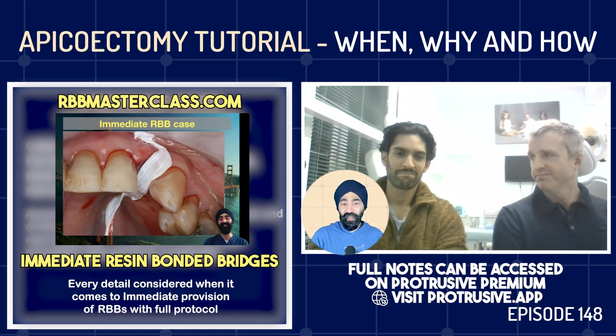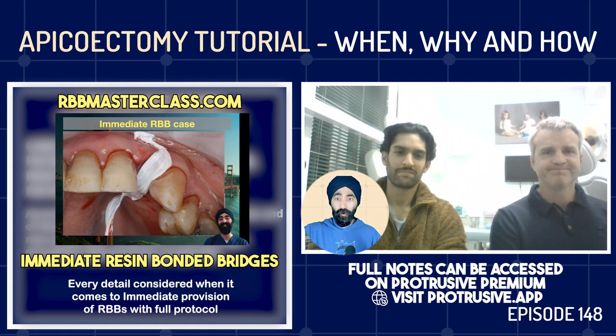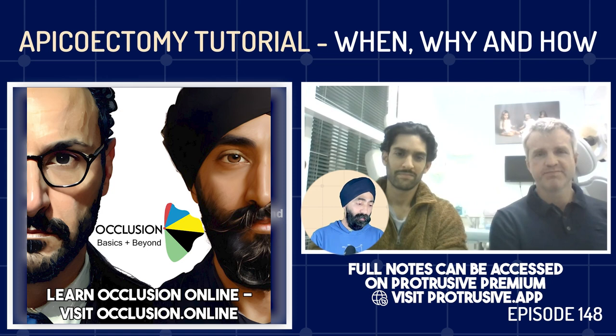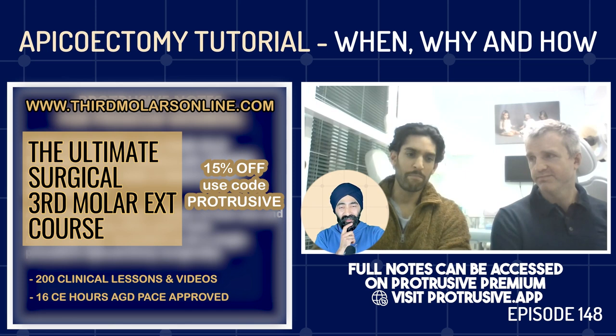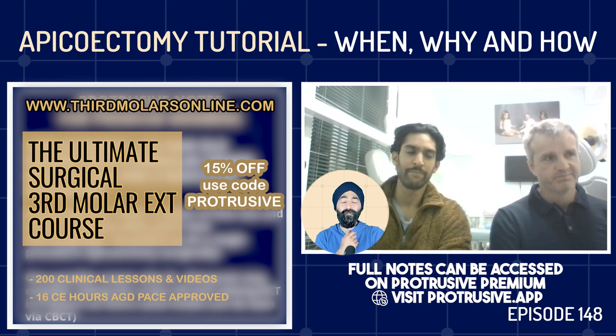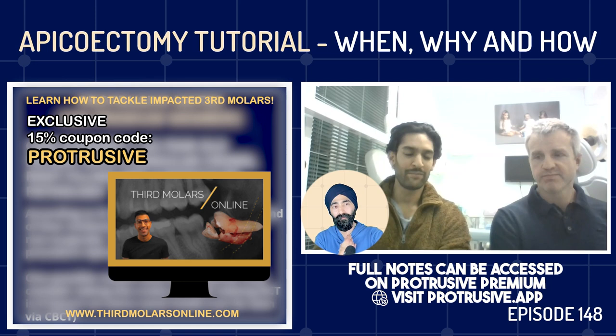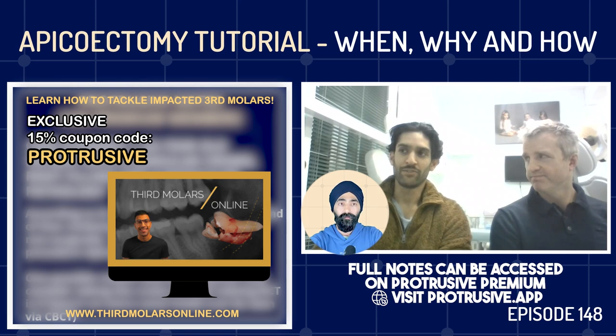What did the NHS hospital actually say? They said: we need to tick the box that you've had a re-RCT first. Can we tick this box? No. Therefore, no apical surgery. It's a tick-box requirement — no re-RCT, no apical surgery. So they sent him back saying find someone to do a re-RCT. I'll be sending him to a specialist for a consultation to see what they recommend.